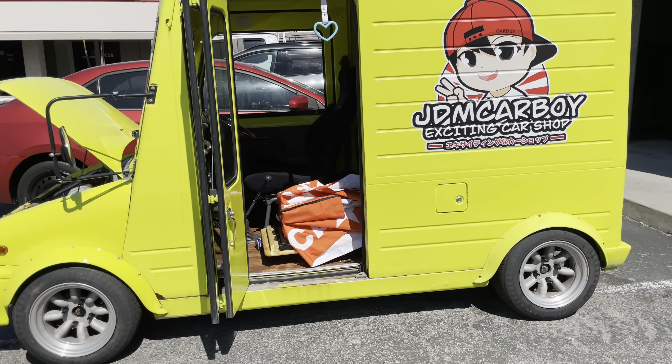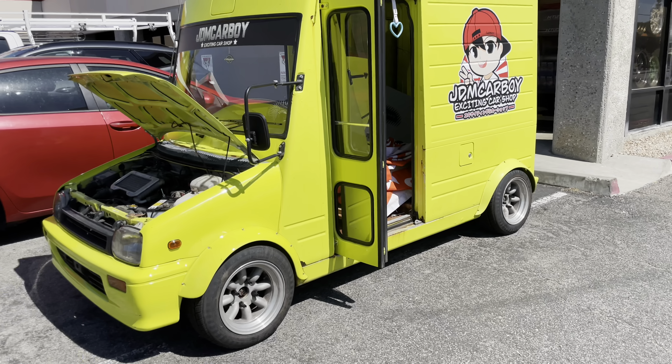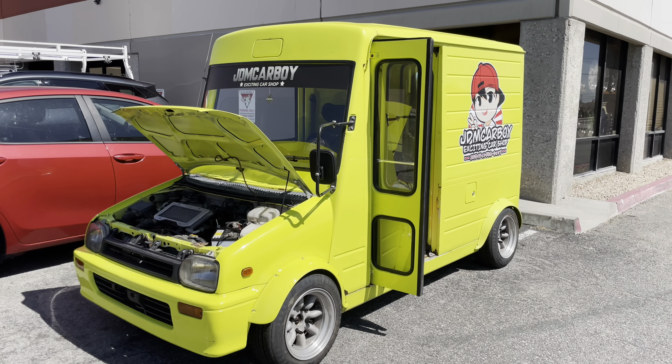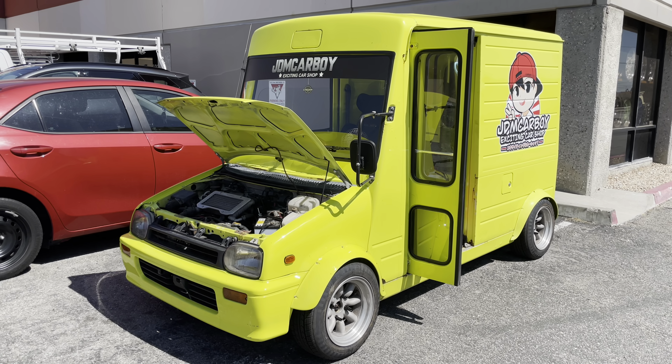So once again, this is your host Kuyemiga showing you this KEI van, also known as the Daihatsu KEI delivery van, here at JDM Carboy exciting car shop at Pico Rivera, for another episode of Delicious Live TV.